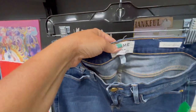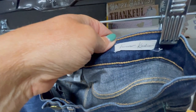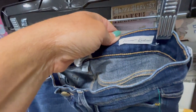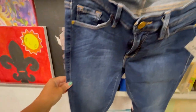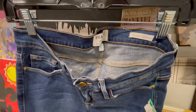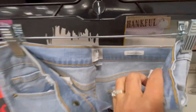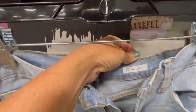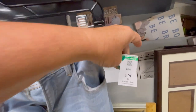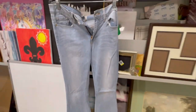I did grab a couple pairs of Frame jeans, the Forever Carly. This pair is more of a skinny jean. Paid $7 a piece for them. And then this other pair is more of a boot cut — also the Forever Carly. One's a light wash and the other one was a dark wash, so I'm interested to see how these do.